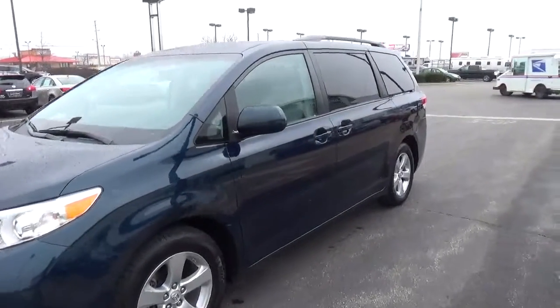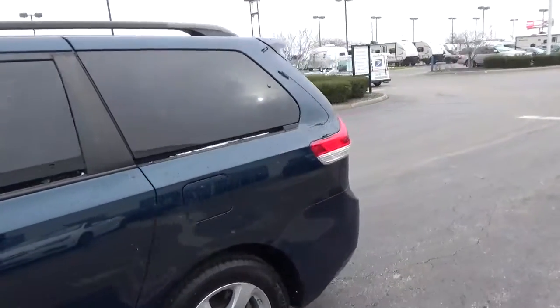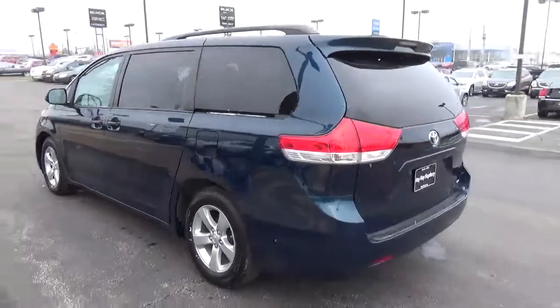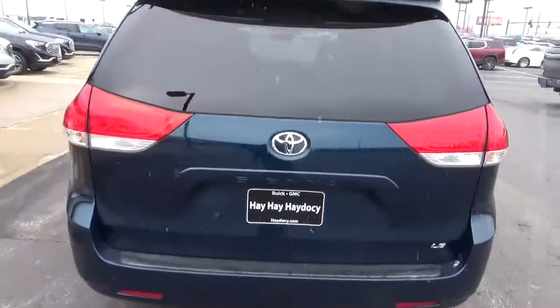Today we've got a 2011 Toyota Sienna LE with the South Pacific exterior and a light gray interior. Current mileage is 82,009 miles. 3.5 liter six-cylinder engine with an automatic transmission.